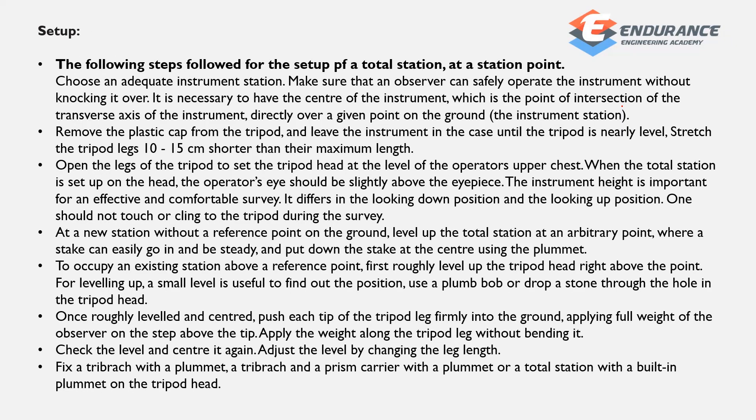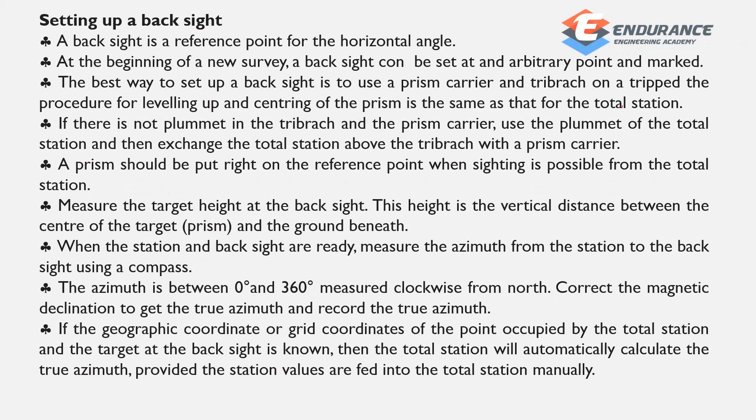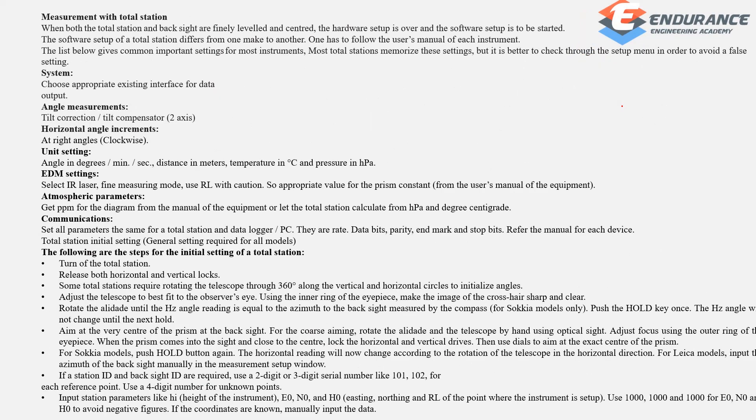The setup procedure involves setting up and adjusting all steps, setting the flow side, and setting the reference point. When both the total station and back sight are finally leveled and centered, the hardware setup is started.